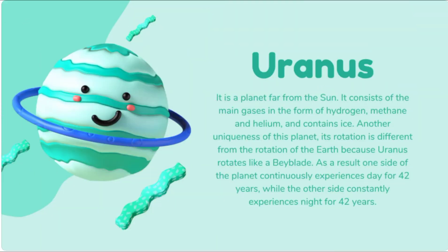Uranus is a planet far from the Sun. It consists mainly of hydrogen, methane, and helium gases, and also consists of ice — it is an ice giant. It is about 4 times wider than our planet Earth. Uranus has a unique rotation: it rotates like a Beyblade, and like Venus, it also rotates from east to west. As a result, one side of the planet continuously experiences day for 42 years, while the other side experiences night for 42 years. Uranus takes 84 Earth years for one complete revolution and 17 hours 14 minutes for one spin around its axis. Uranus has 27 moons and 13 known rings.